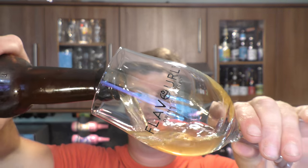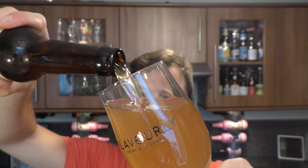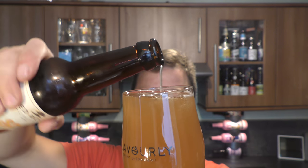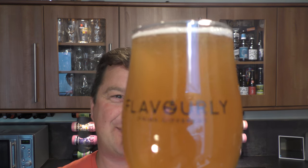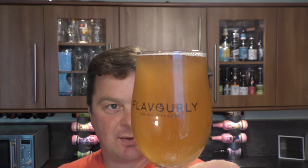Little bit of smoke on the bottle opening. Beer in the glass then. Little bit of carbonation rolling up the glass — it's not too bad actually. It hasn't got much of a head on it though. A hazy Pilsner — I wonder if it's going to be really hoppy.